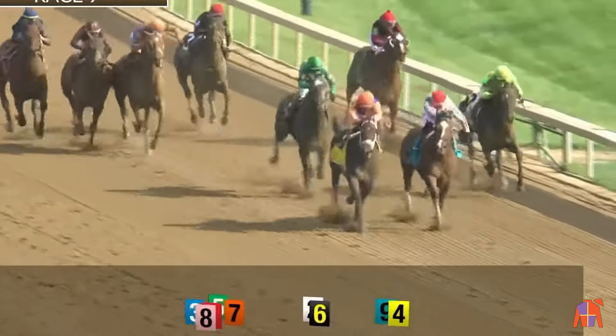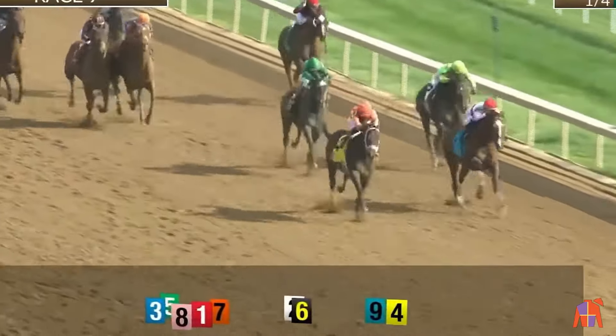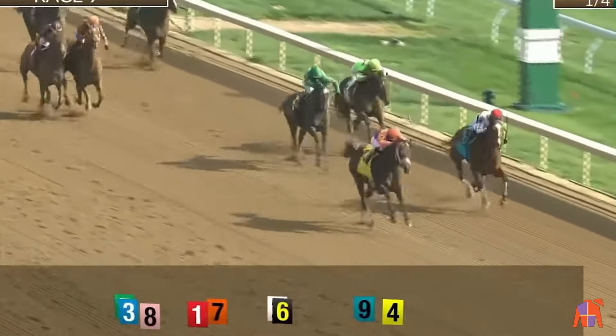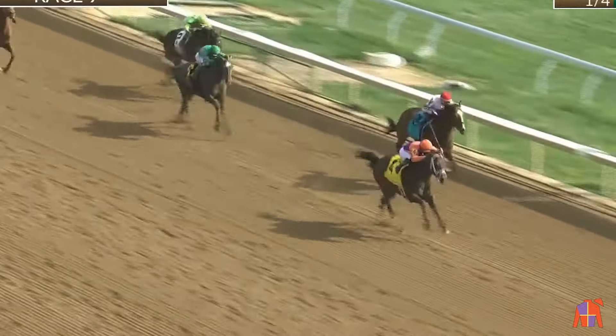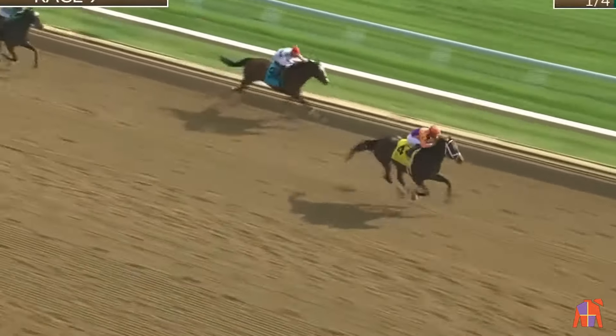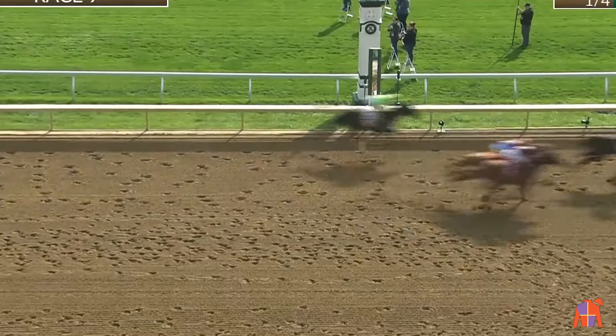Kingsbarn has a narrow lead. War Campaign is there to his inside. Archie the Giza third into the final furlong. Surly Furious is fourth. Kingsbarn in front in the final furlong of the Ben-Ali Stakes. Kingsbarn and Luis Saez aboard — Kingsbarn to win the Ben-Ali. War Campaign will be second. Archie the Giza across the line in third.